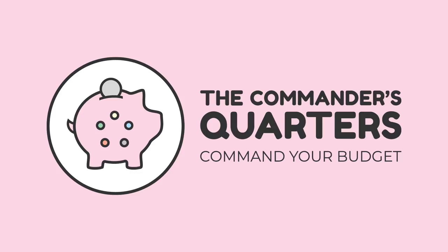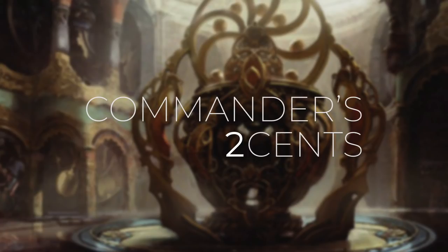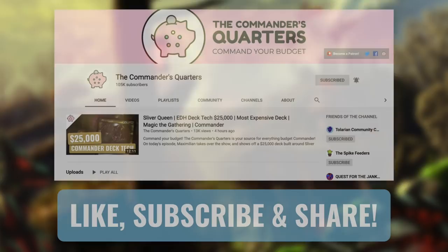Hello and welcome to the Commander's Quarters! I'm your host Mitch, glad to have you here. Here at the Commander's Quarters, we're all about Commander on a Budget. Today we have an episode of Commander's Two Cents. On episodes like these, I give you my own personal take on topics about the format in general and current news.